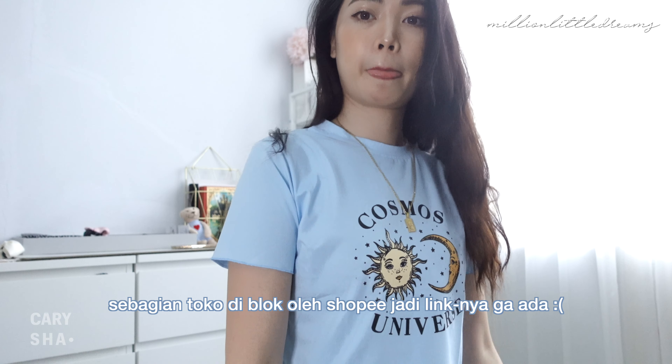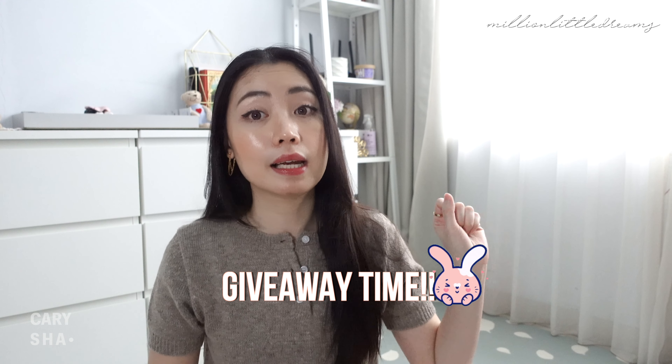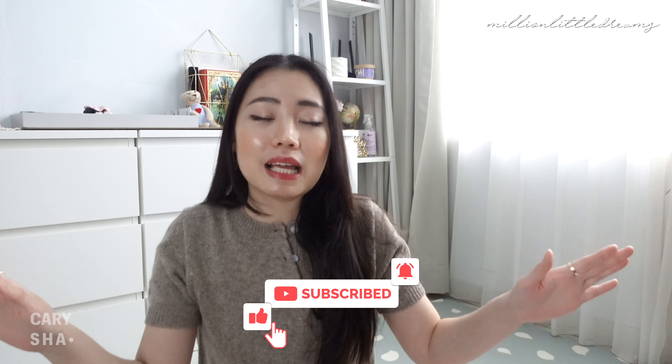Jadi itu tadi untuk review aku. Semoga kalian suka. Aku bakal kasih link-linknya semua di bawah — kalian bisa langsung cek toko-toko mereka. Kecuali yang dua awal, karena aku gak bisa cari linknya — barangnya udah gak ada lagi di tokonya. Tapi aku bakal kasih link tokonya di bawah. Dan seperti biasa, aku mau bagiin 5 t-shirt yang udah aku review hari ini untuk giveaway. Kalau mau ikutan, jangan lupa subscribe channel ini, nyalain lonceng notification, dan follow aku di Instagram. Kalian punya waktu 24 jam untuk mengklaim hadiah — kalau lewat dari itu, aku anggap fail dan hadiahnya gak bisa diklaim lagi.